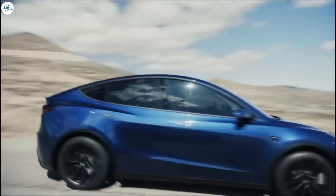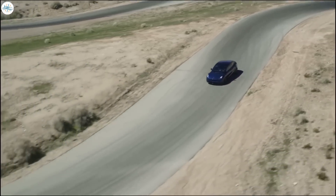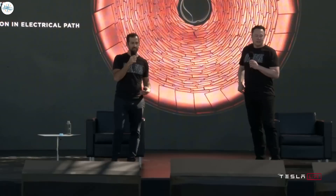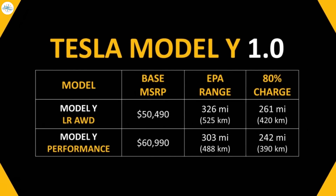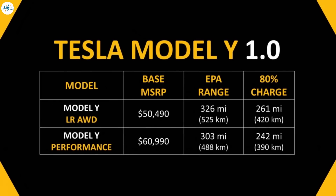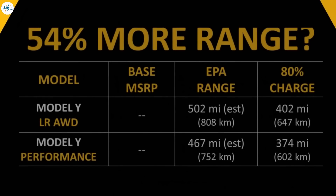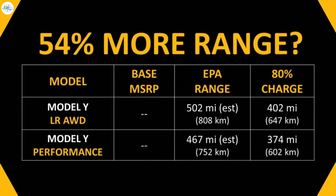Also, when driving on the highway above 70 miles per hour, because of increased wind drag, it definitely decreases the range you get from an electric vehicle. However, the 4680 batteries and the structural battery pack also solve this problem — as Tesla mentioned at Battery Day, this new technology should allow for up to a 54% range increase. While the current long-range all-wheel drive Model Y has an EPA rated range of 326 miles, adding 54% more range could make a long-range all-wheel drive Model Y have over 500 miles of range and a performance Model Y have over 460 miles of range.